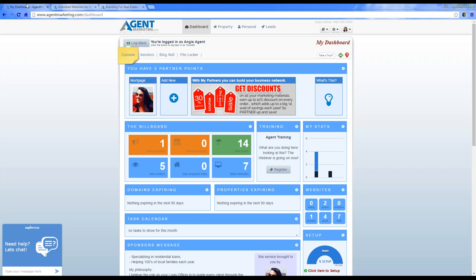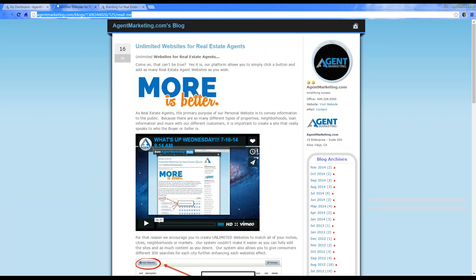Let's get started with today's topic. What I wanted to show you is how you can have unlimited websites for personal marketing. You would be able to create personal websites, niche websites, or community websites — anything you want to create a personal website for, you can. Sky's the limit on the different features and things you can add to those personal websites.